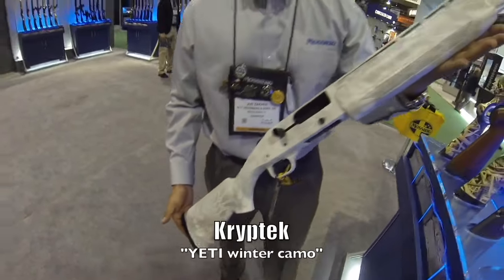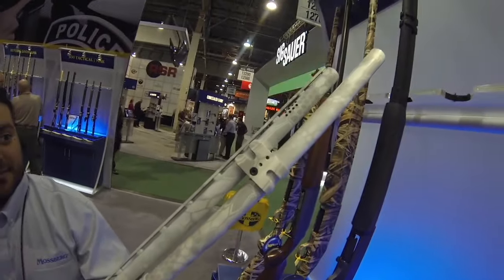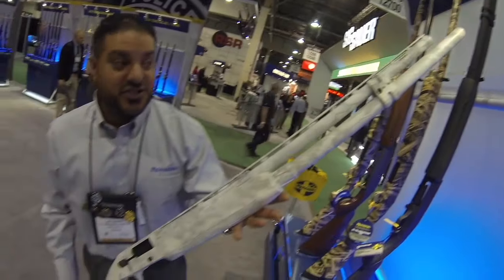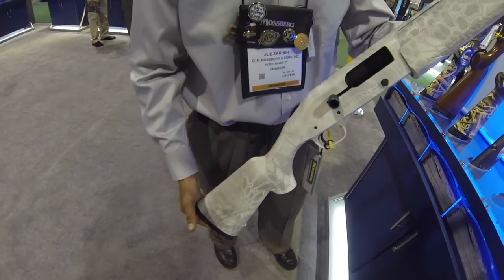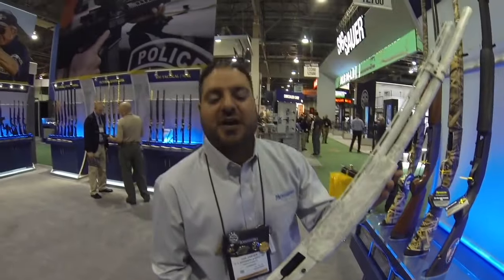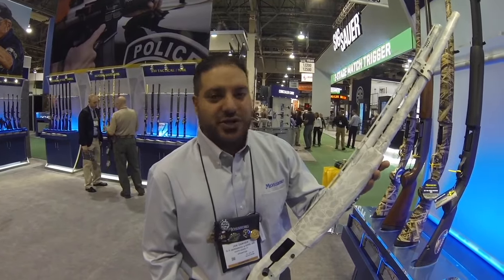That's cool. The price on this one is $991. It's got the extended tube on there. It holds 12 in the tube, one in the chamber. This one also comes with a plug so you can go down to a five-shot if necessary, so you have the option not to use all 13 rounds.